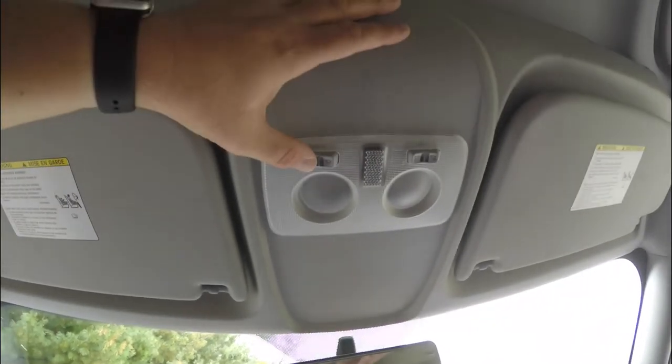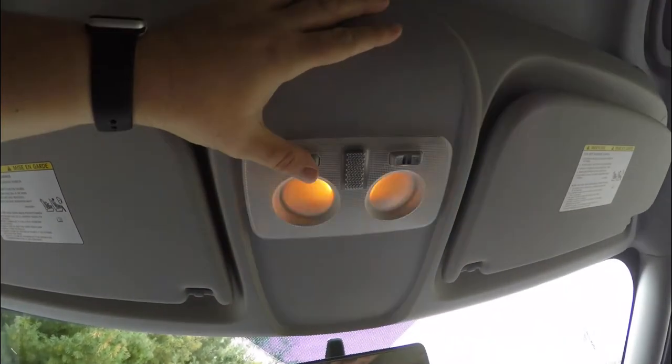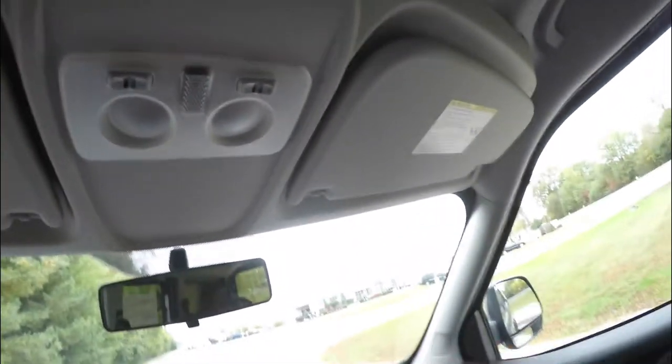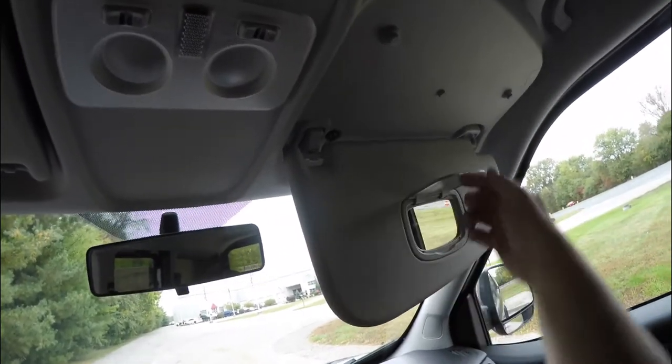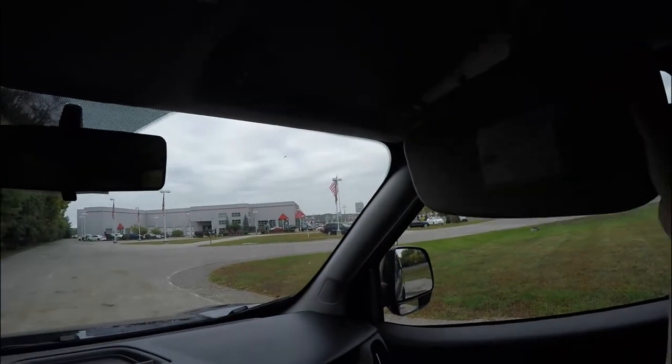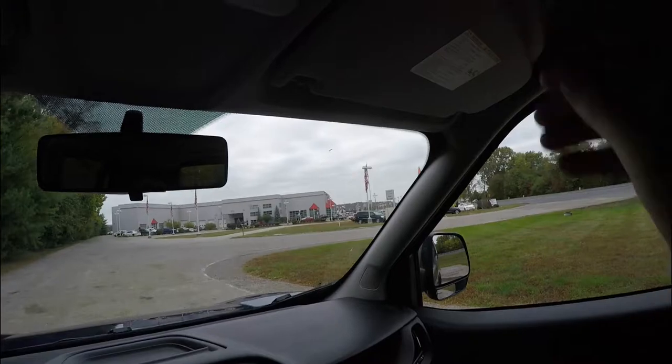Overhead, you have overhead lighting as well as individual reading lights, and large sun visors with mirrors.